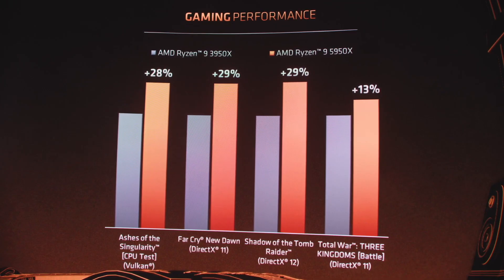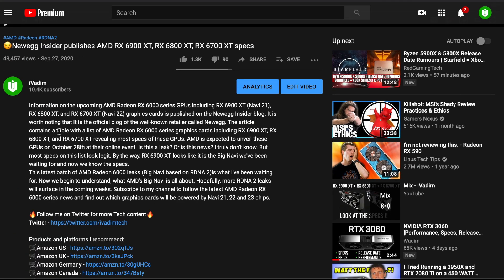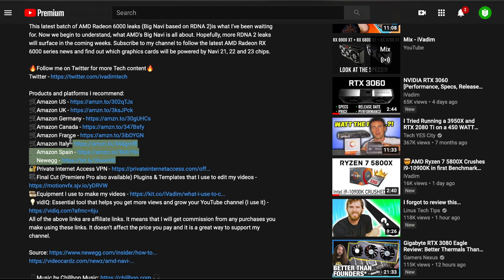Now you can support this channel — just use my Amazon or Newegg affiliate link in the description below to buy the stuff you would normally get anyway. Just make sure you are not buying any overpriced hardware. You still get what you need, and the commission I receive supports this channel's growth. Thanks to you, I can create content full-time.